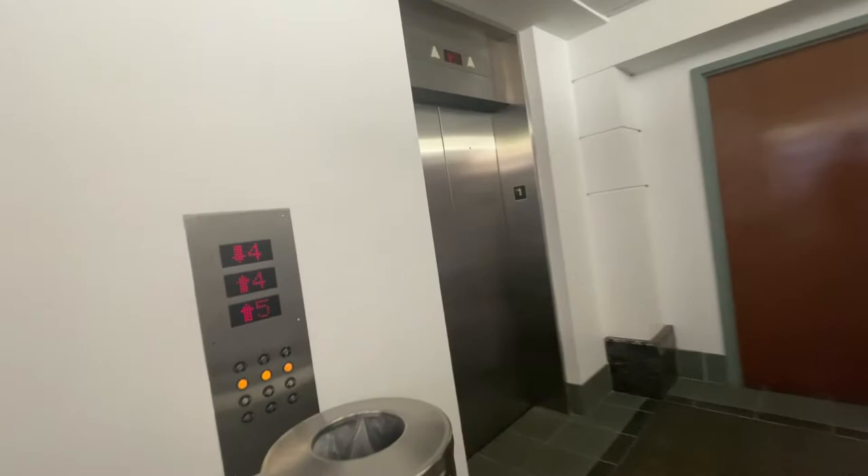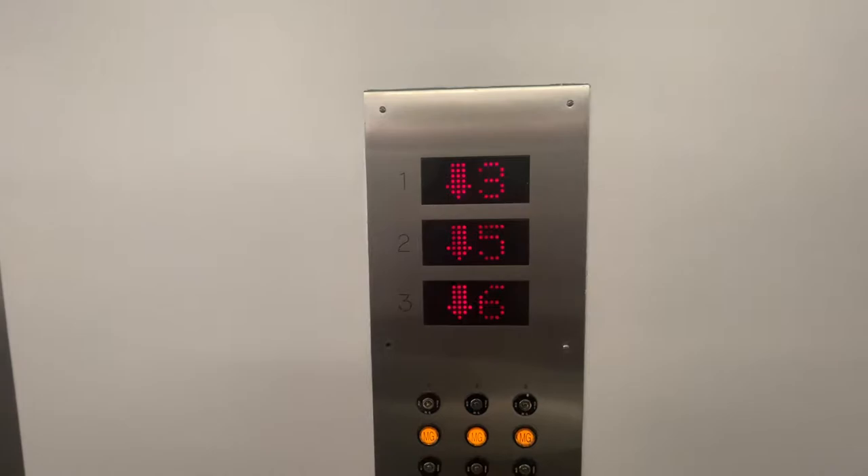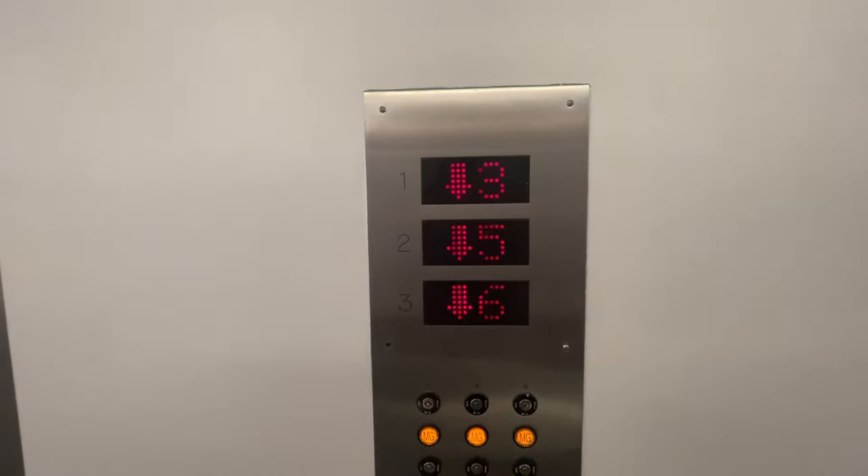We got some modded elevators here. Now they're all on their way up — now they're on their way down, some of them. Car 1 over here. MG — I guess that means a motor journey.